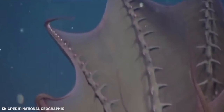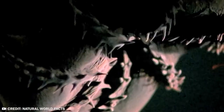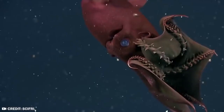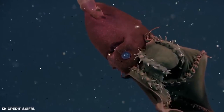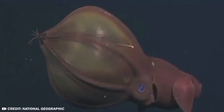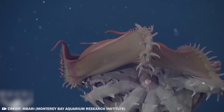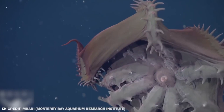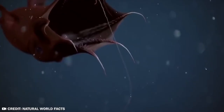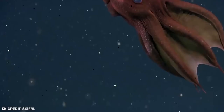Vampire squids have two filaments, but they can only extend one of these structures at a time, which helps them overcome energy deficiencies in areas where the concentration of oxygen is low. The vampire squid doesn't fly, doesn't drink blood, and doesn't sparkle in sunlight — but if you're looking for an animal that cosplays as the world's most famous vampire, you don't need to look much further than this guy.